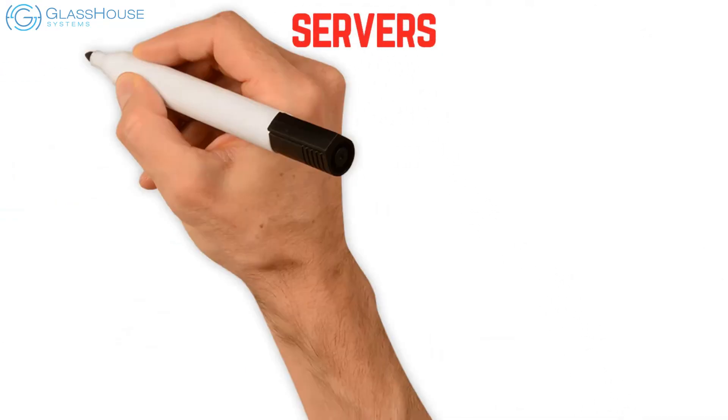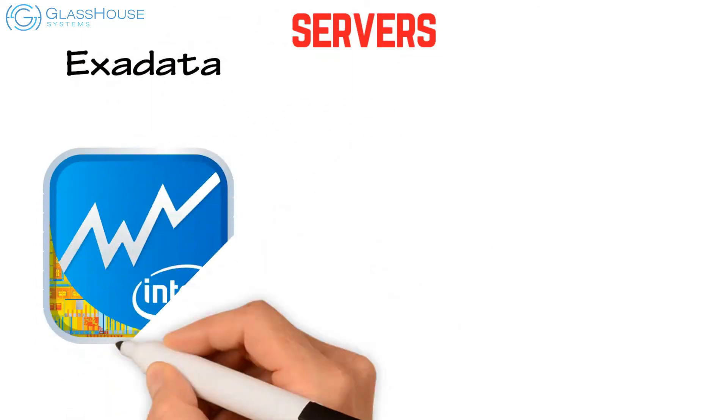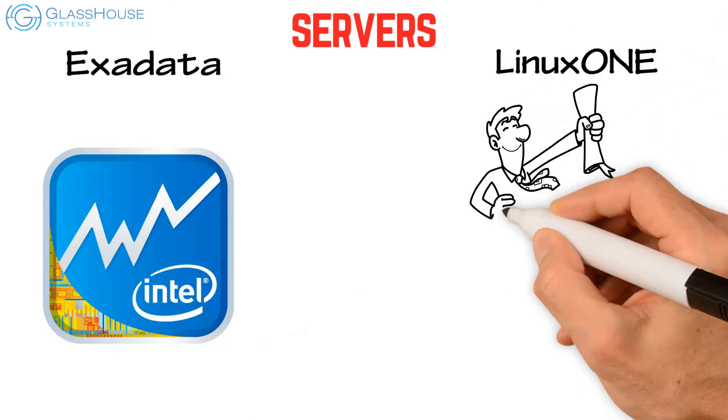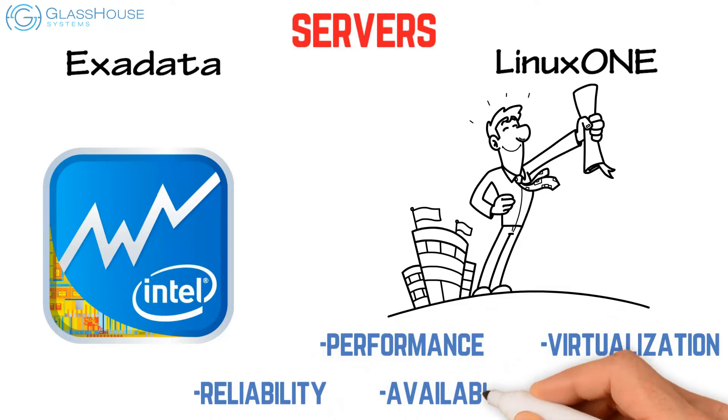On servers, Exadata is dependent on Intel and other component manufacturers for architecture and design. LinuxONE is an industry technology leader in performance, virtualization, reliability, availability, and security.